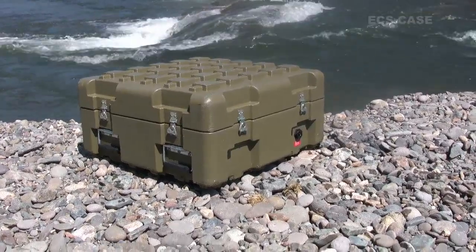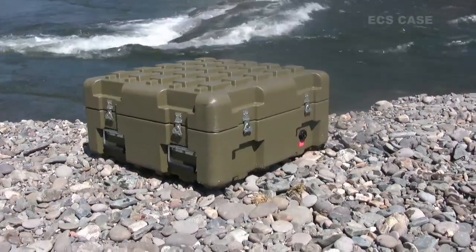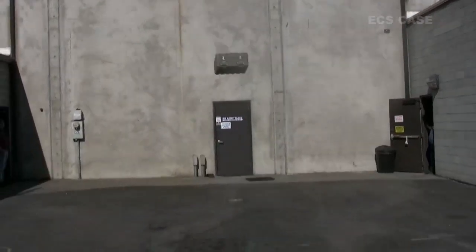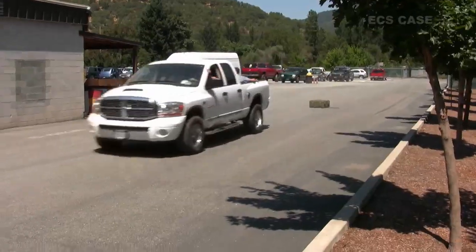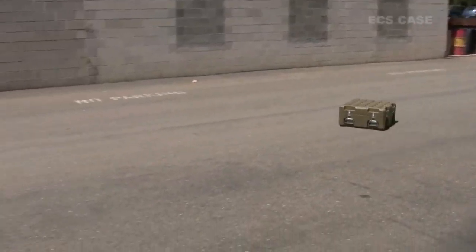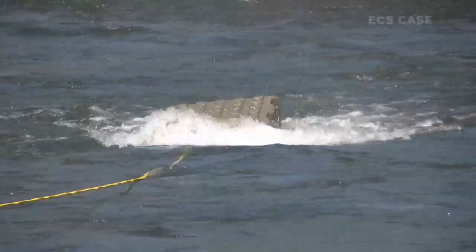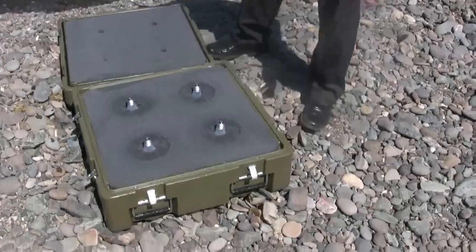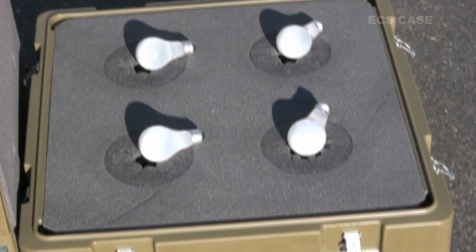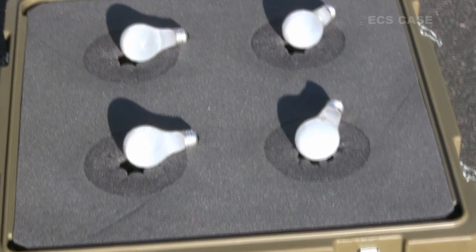We put this particular case, along with four light bulbs protected inside, through a series of extreme tests. We dropped it off our roof, threw it off a bridge, threw it from a moving vehicle going 40 miles an hour, and navigated the mighty and scenic Rogue River in beautiful Southern Oregon. We wanted to see how the Rotomold case would hold up under extreme conditions and whether it could protect the light bulbs inside.